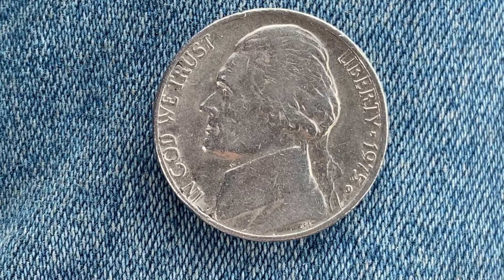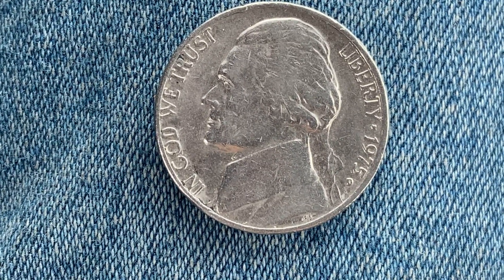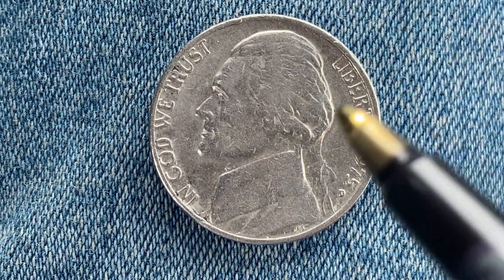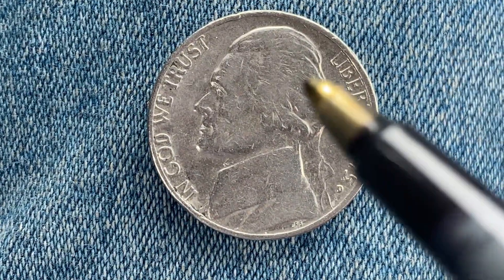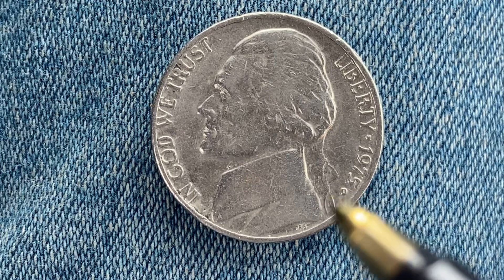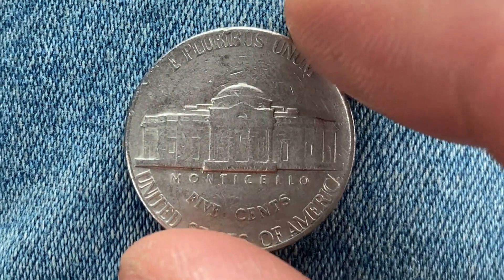Here's a 1975-D Jefferson Nickel. The face value is five cents, and the numismatic value is also five cents for one found in average circulated condition, but can be worth as much as $20 for one found and certified mint state. We see Thomas Jefferson in the center of the coin facing left, along with 'In God We Trust,' 'Liberty,' and 1975, which is the date this coin was produced. The mint mark 'D' represents the Denver, Colorado mint.